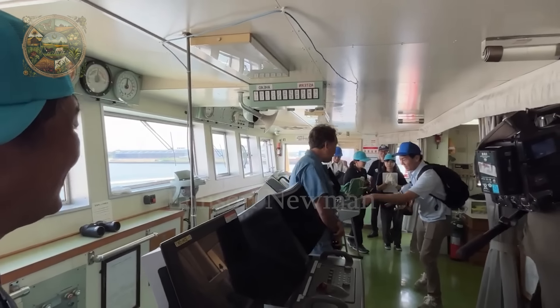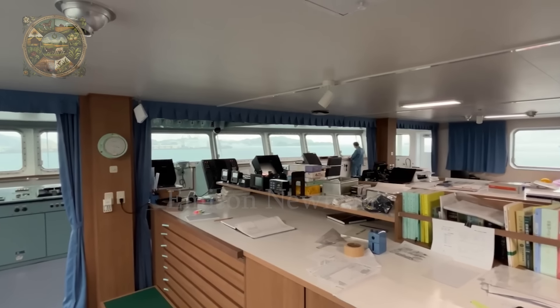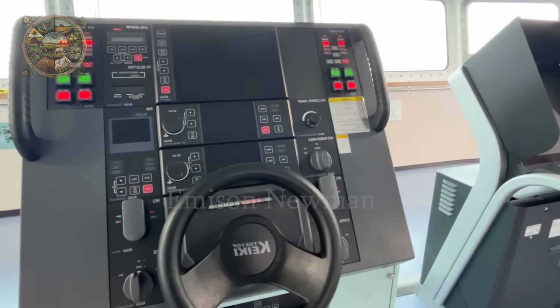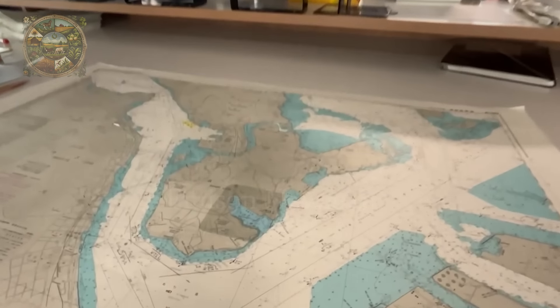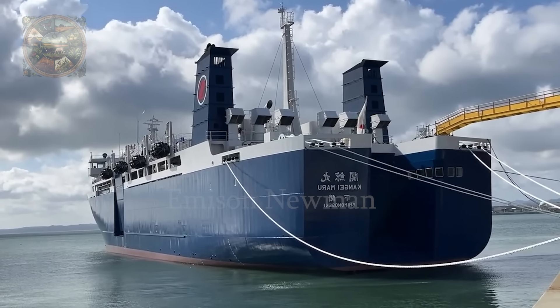The ship is also equipped with tracking and research systems to collect data on whale species for scientific purposes. However, the ship's activities are not only aimed at research but also have economic purposes, processing whale meat to supply the Japanese domestic market.